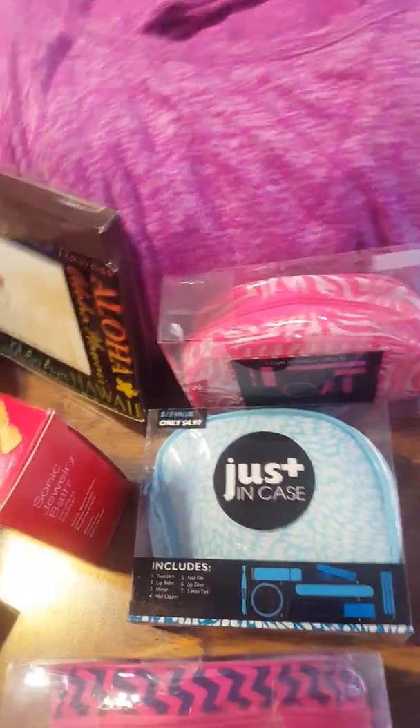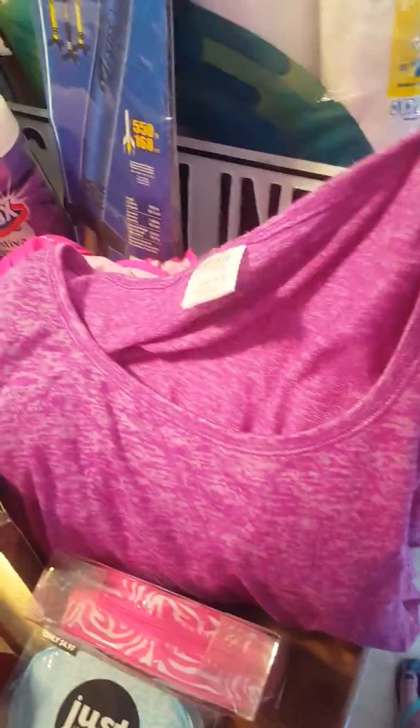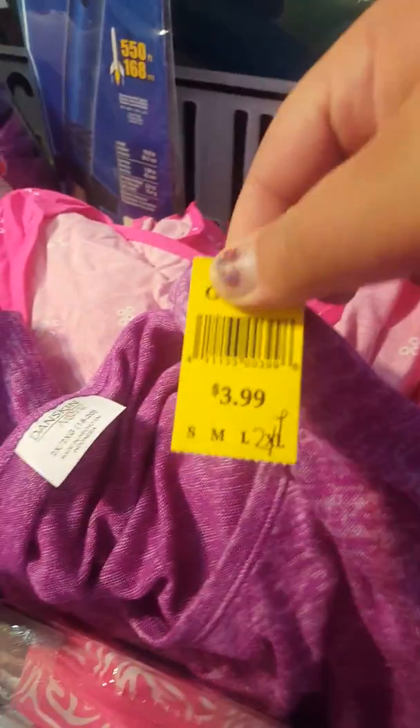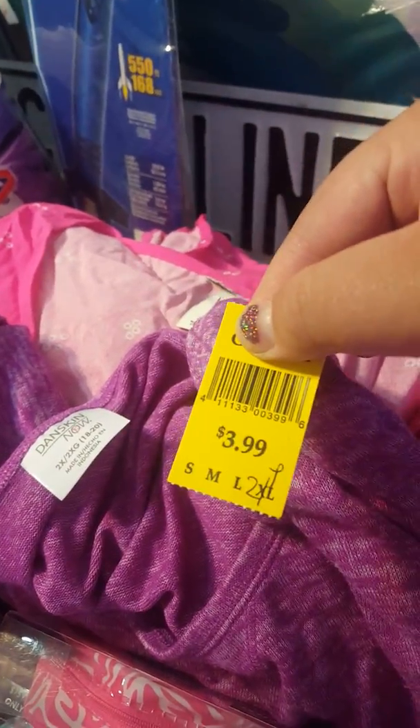I got this purple top — it's a three-quarter length in a size 2X. Then I got this shirt too; the design is a little hard to see but it's also three-quarter length and kind of silky in material. This one was $5 and the other was $3.99, but this week yellow tag was half off so that made it $2 — I thought that was a great deal.